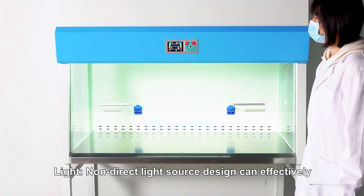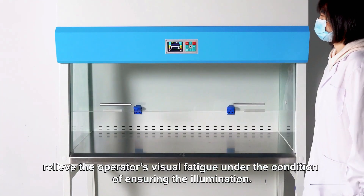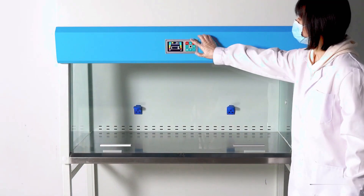The non-connected light source design can effectively relieve the operator's visual fatigue while ensuring adequate illumination.